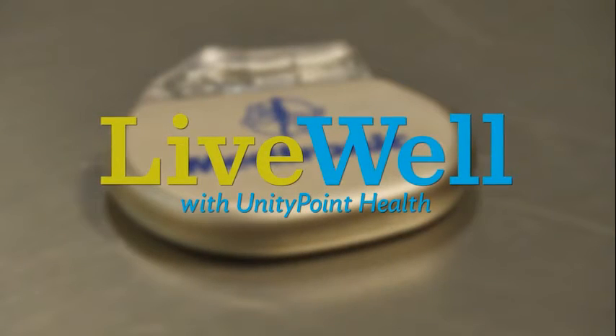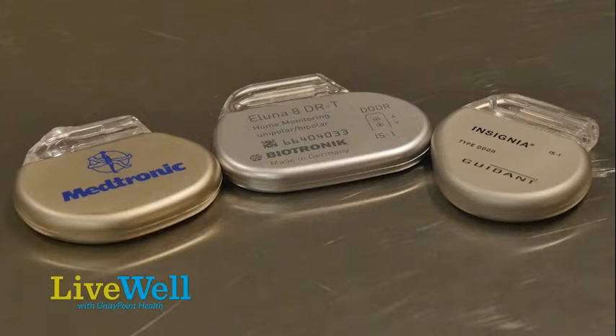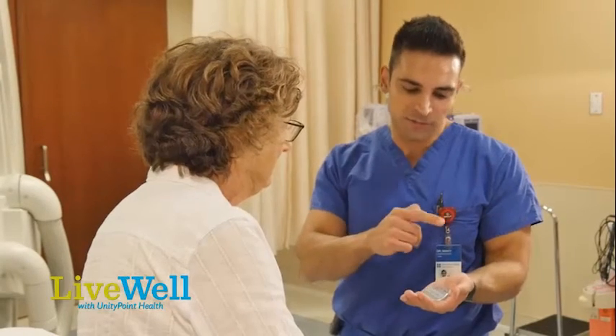A pacemaker is a battery-operated small device that consists of a small computer chip and a small battery sealed in a metal casing that can be implanted inside the patient's body.